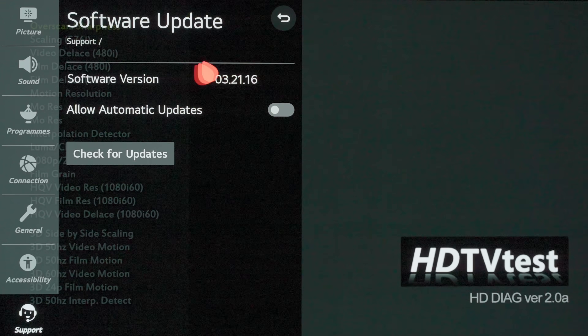LG has started rolling out the latest firmware 3.21.16 to C10 or CX OLEDs. But did you know that besides restoring the original peak brightness in HDR game mode, LG has also implemented a fix for a long-standing issue? Let me show you.